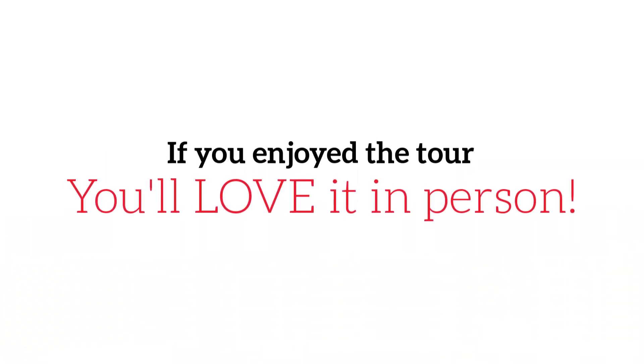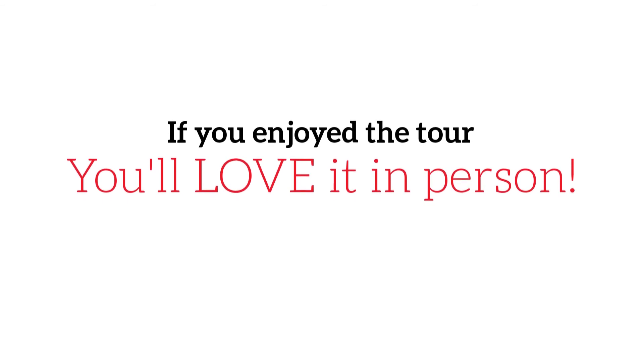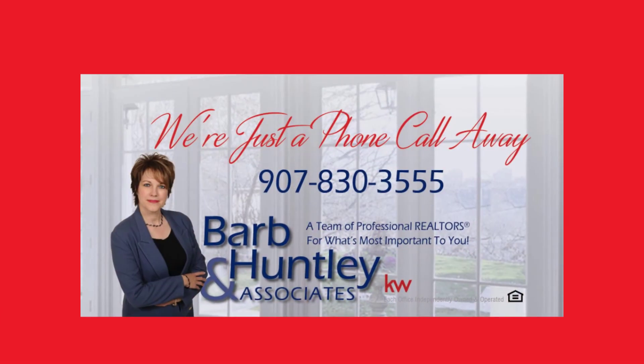If you enjoyed the tour, you'll love this home in person. Give us a call today. Barb Huntley & Associates — we're just a phone call away at 907-830-3555.